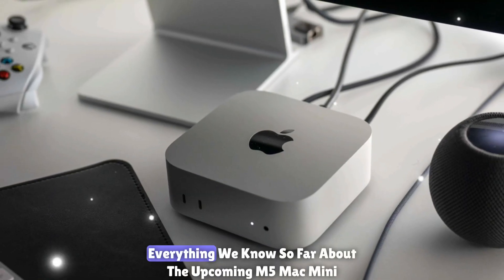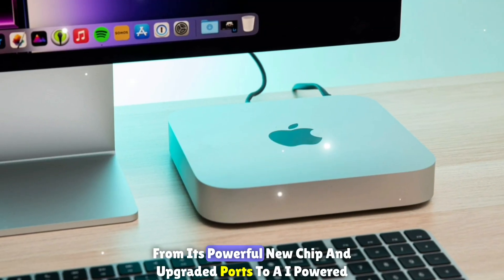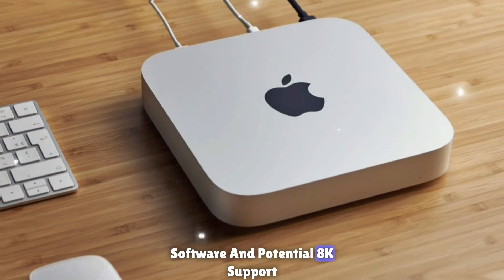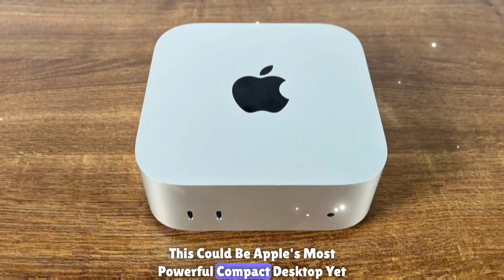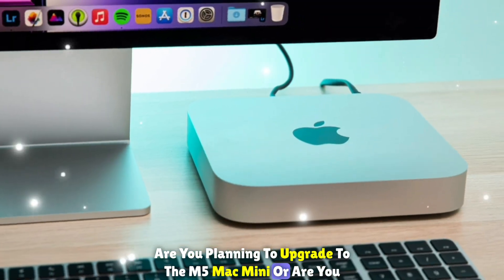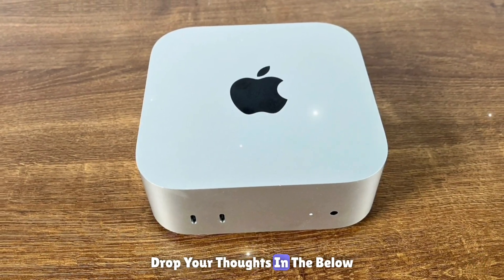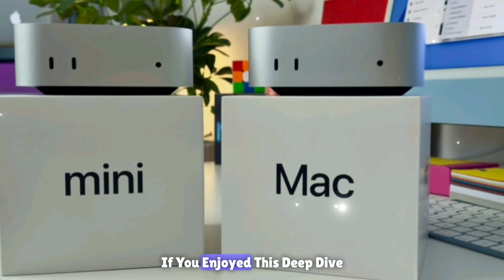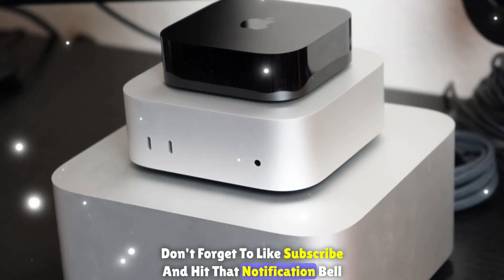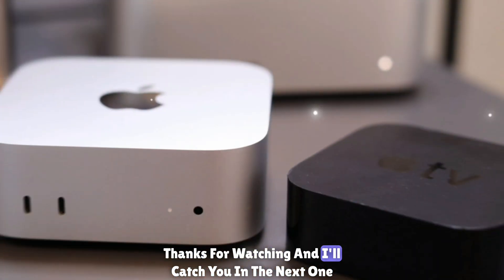So there you have it — everything we know so far about the upcoming M5 Mac Mini, from its powerful new chip and upgraded ports to AI-powered software and potential 8K support. This could be Apple's most powerful compact desktop yet. Are you planning to upgrade to the M5 Mac Mini, or are you sticking with your M2 or Intel version? Drop your thoughts in the comments below. If you enjoyed this deep dive, don't forget to like, subscribe, and hit that notification bell so you never miss an Apple update. Thanks for watching, and I'll catch you in the next one.